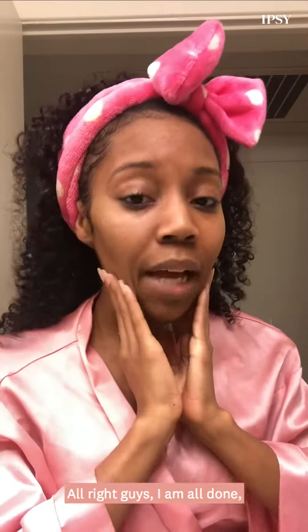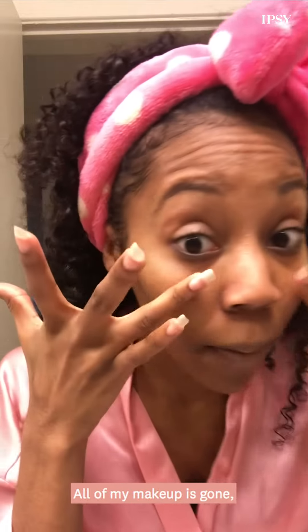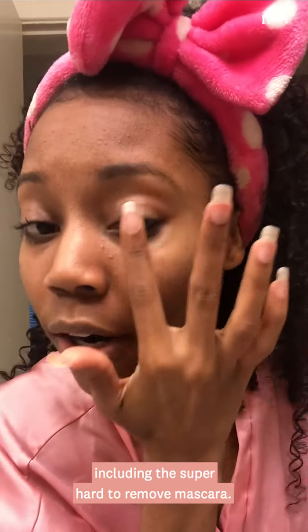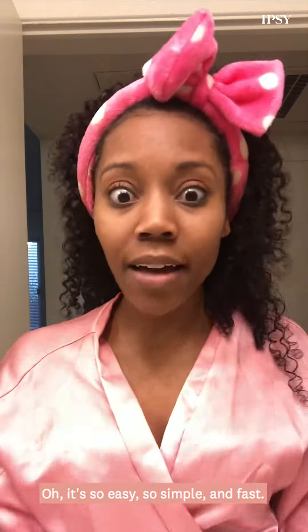Alright guys, I am all done and my skin feels so clean yet still so moisturized. All of my makeup is gone, including the super hard to remove mascara. It's so easy, so simple and fast. Thank you guys for watching!